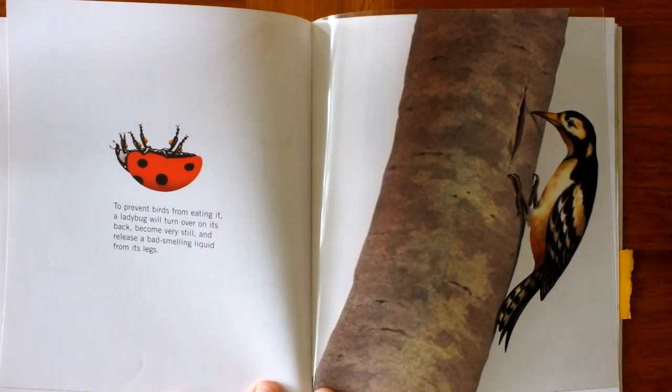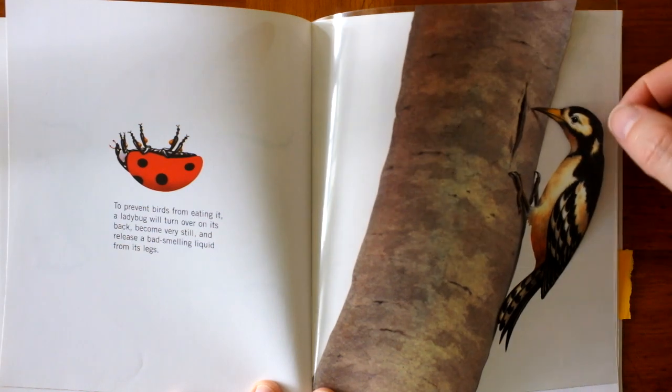To prevent birds from eating it, a ladybug will turn over on its back, become very still, and release a bad-smelling liquid from its legs. There's the bird.